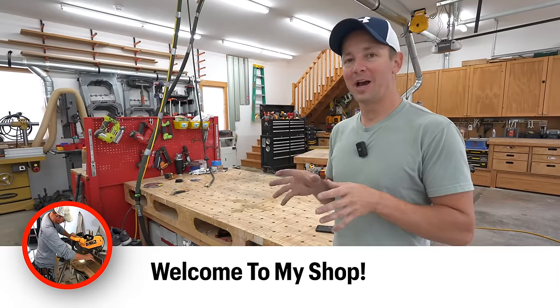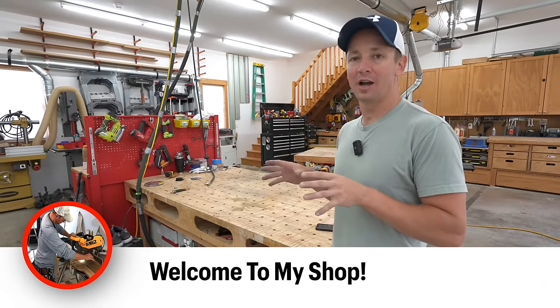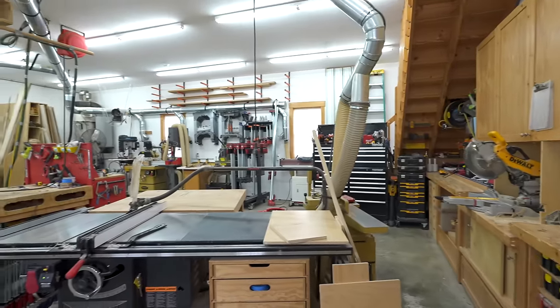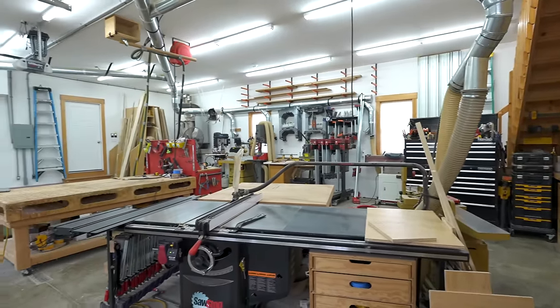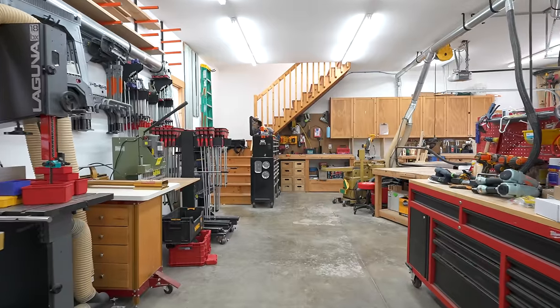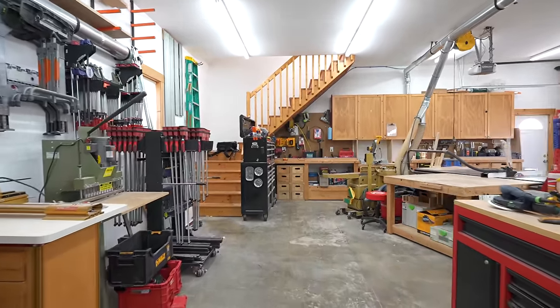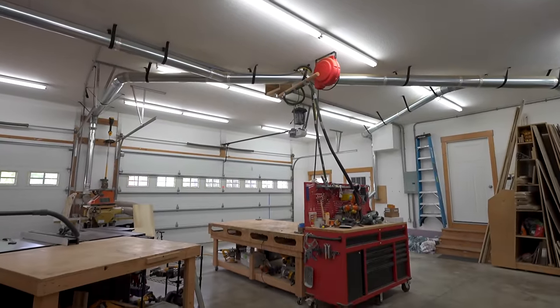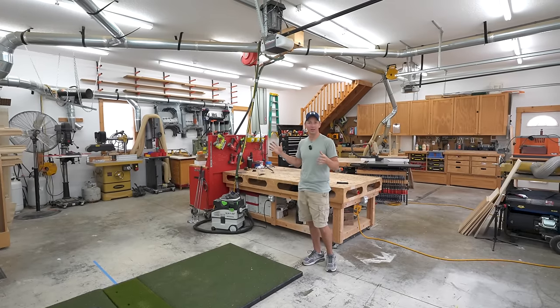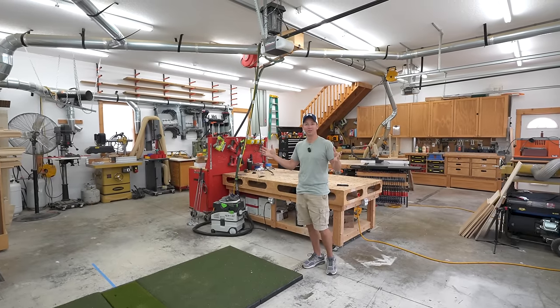Hey, what's up guys? Welcome back to the channel. It's been a long time coming, but I'm going to finally give a shop tour of my garage shop. You guys have probably seen me in here at different points in different videos, and you might wonder what the context is and how this kind of evolved to be what it is. So that's what we're going to talk about in this video.